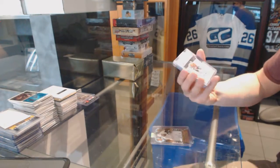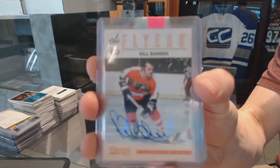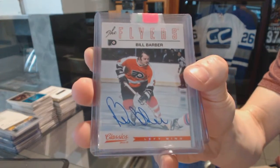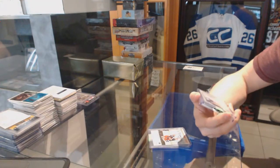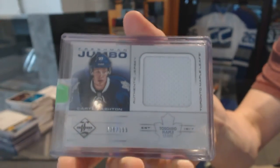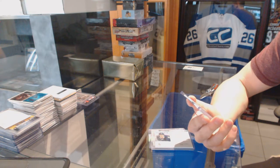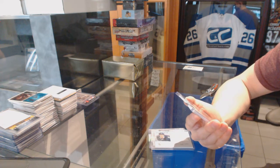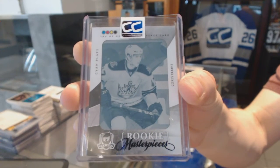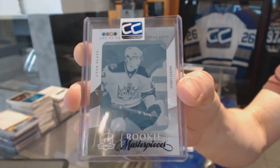12-13 Panini Classic Signatures for the Philadelphia Flyers — Bill Barber. 12-13 Panini Limited Freshman Jumbo Jersey, number to 199 for the Toronto Maple Leafs — Carter Ashton. And an 08-09 Upper Deck The Cup Rookie Masterpieces 1-of-1 Signed Printing Plate from SPX for the LA Kings — Corey Elkins.